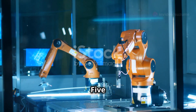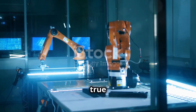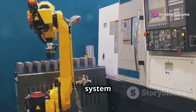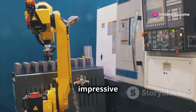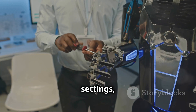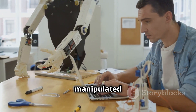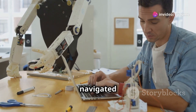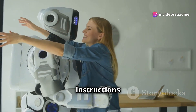The true potential of MIT's HPT system shines through in its real-world applications, where it has demonstrated impressive capabilities across a range of tasks. In laboratory settings, HPT-powered robots have successfully grasped and manipulated objects with dexterity, navigated complex obstacle courses, and even followed natural language instructions to complete simple household chores.